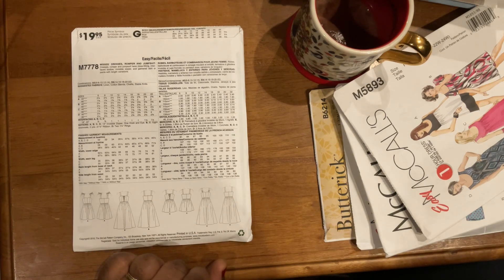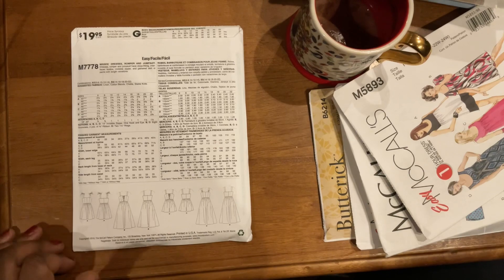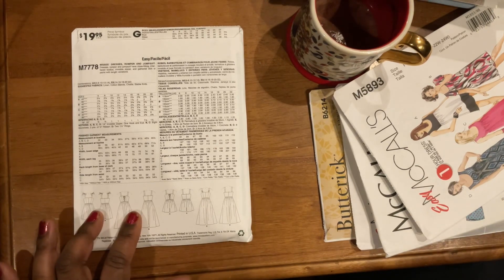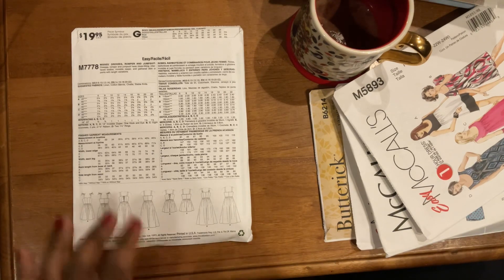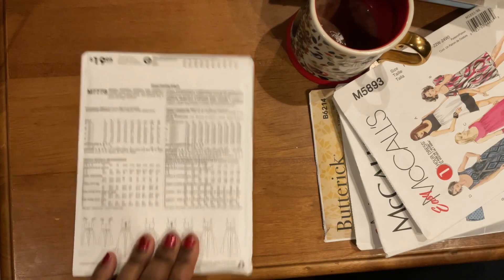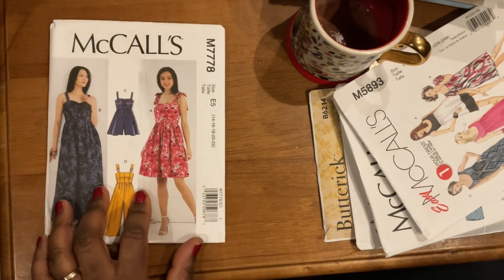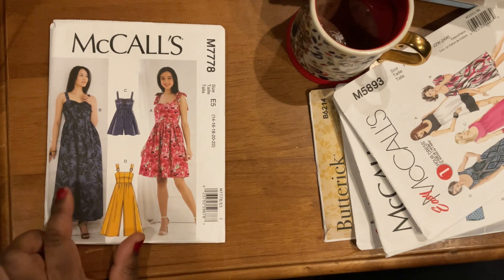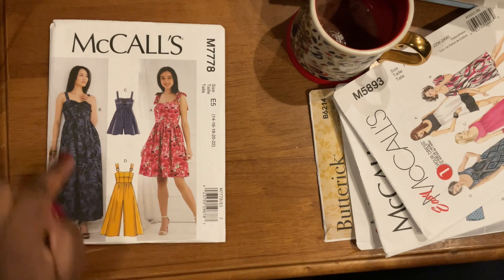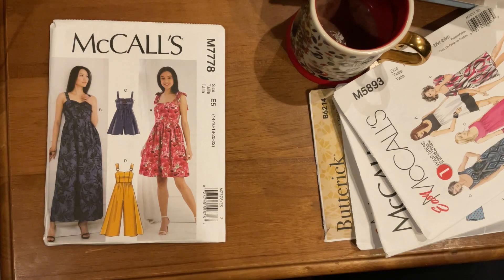Oh, it is — okay, two views are the dress and two views are the rompers with the same tops. That makes so much more sense! It calls for woven fabrics: linens, cotton blends, shallies, and also stable knits. That's McCall's 7778, and I would definitely make the dresses. They are very flattering with a sweetheart neckline — I love that.